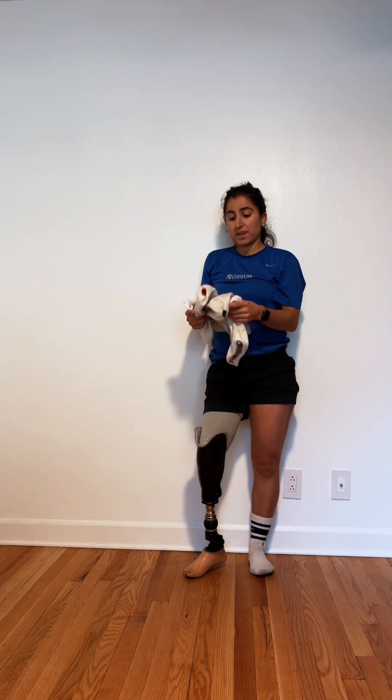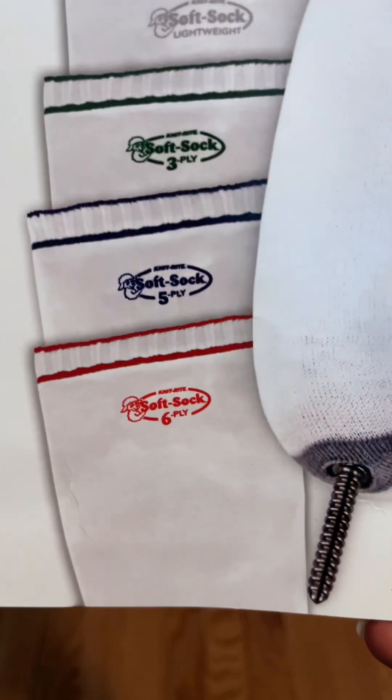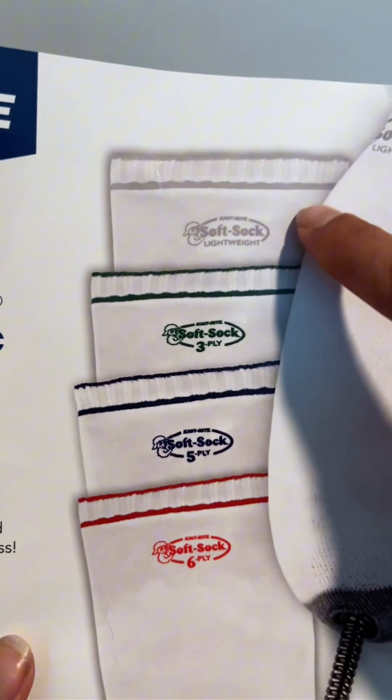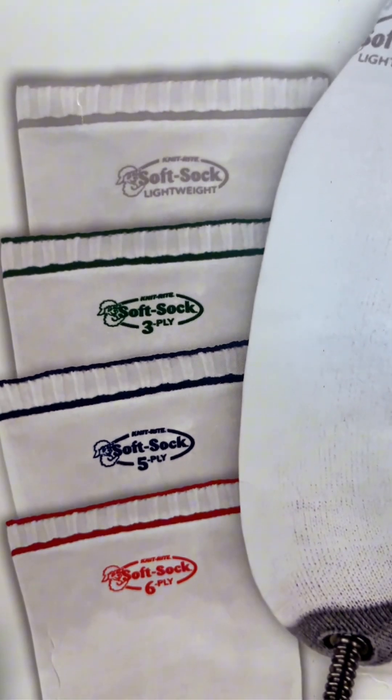You mean shrinkage? Yes! Socks are an amputee's best friend. Here's a really good chart to see: six ply is going to be your thickest sock, then five, then three, and then this final one is a one ply, or just a lightweight sock.